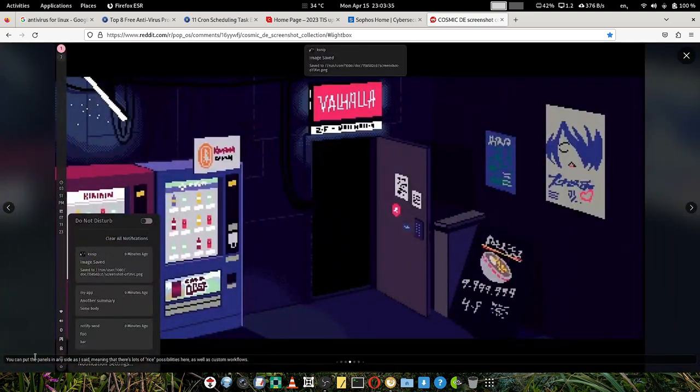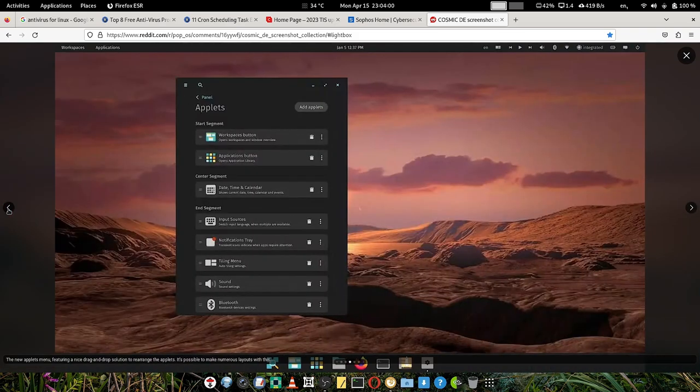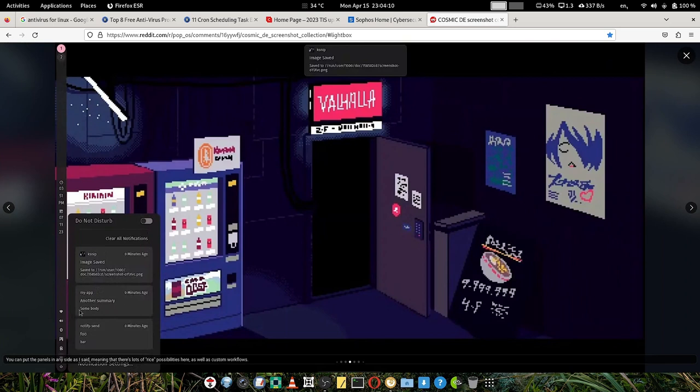You can put the panels on any side, giving a lot of nice possibilities for custom workflow. You can place the panel to suit your workflow and save those customizations — I showed how that works with the import/export buttons for appearance. Maybe for panel layout there will also be a feature to save your configuration, so your panel arrangement can be saved to a settings file as well.